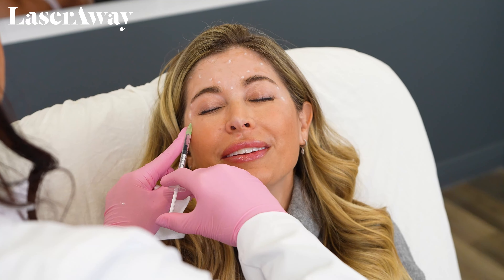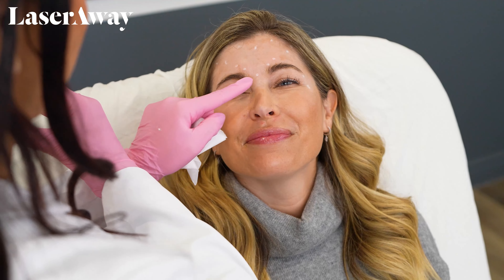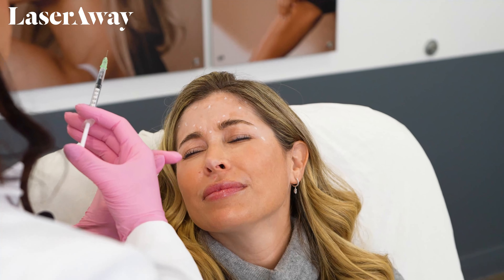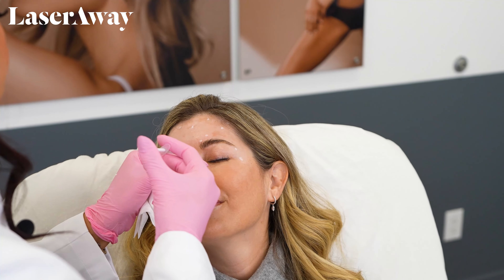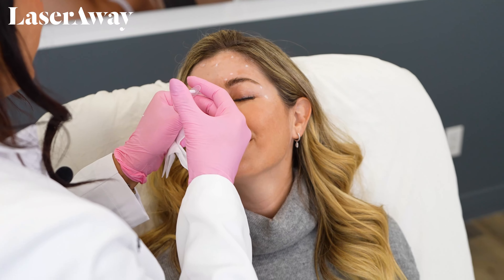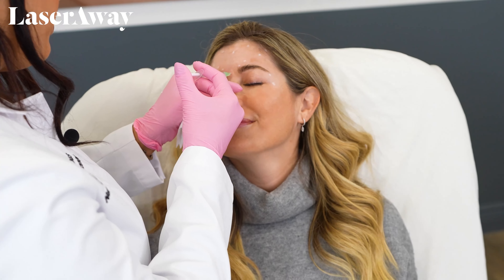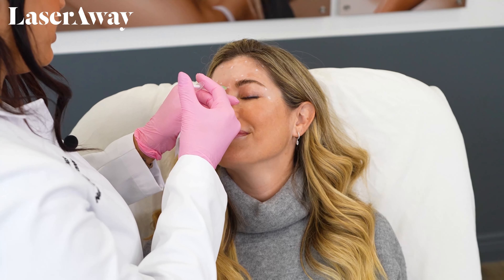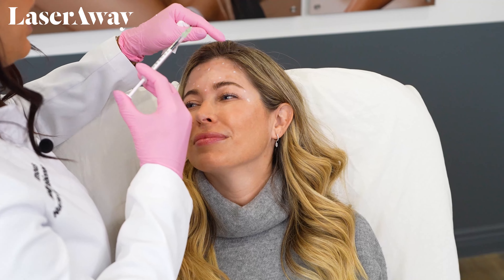How are you feeling? Great. Describe how this feels. It's a little poke, but you do it so gently that I don't feel anything after the needle goes in. Just a tiny sting. Helen here likes for her muscles to have minimal movement, so we do dose her a little bit on the higher end.